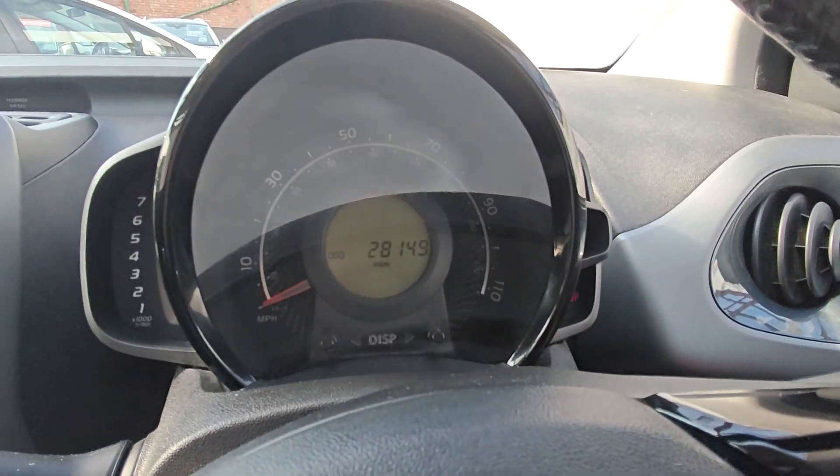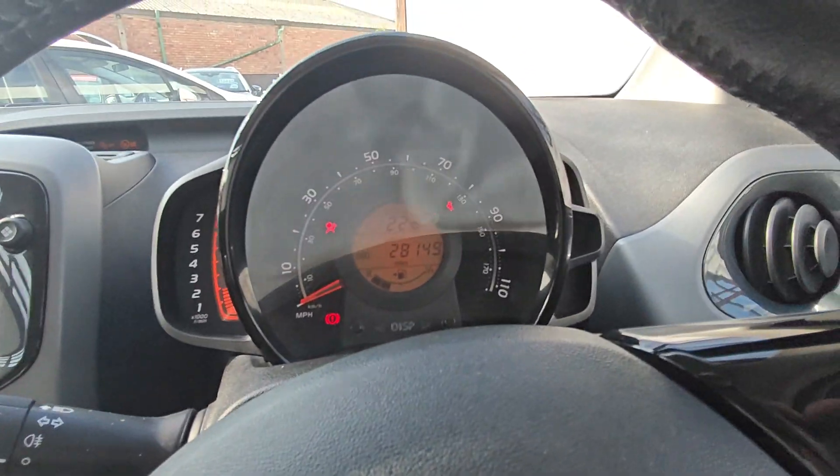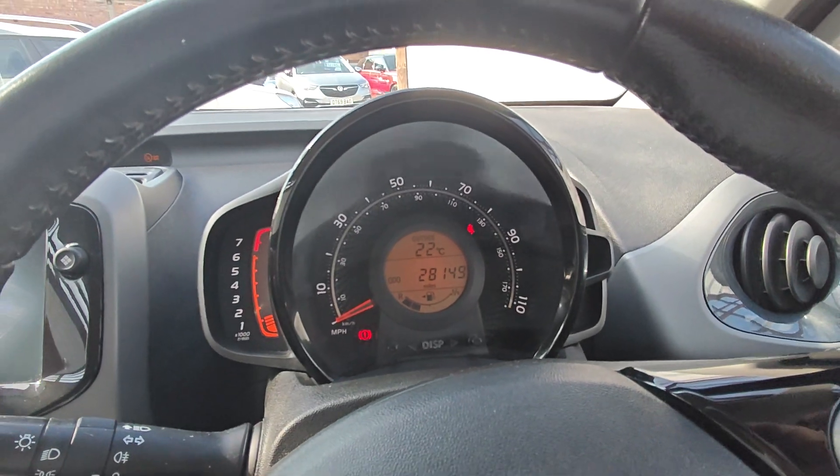Inside the car — sorry — that's the mileage: 28,145 miles. It starts up for you — starts fine, no warning lights.